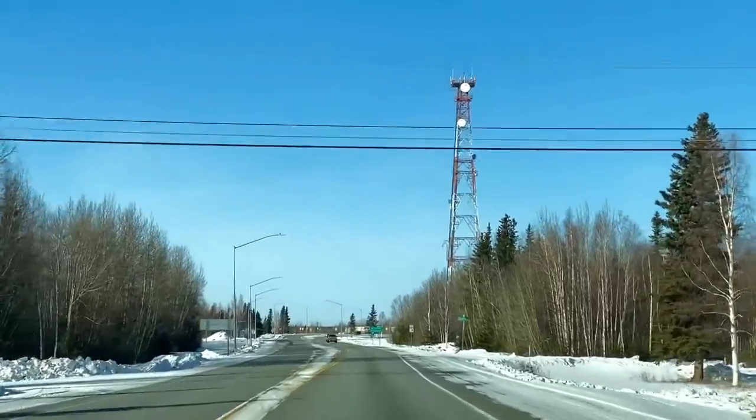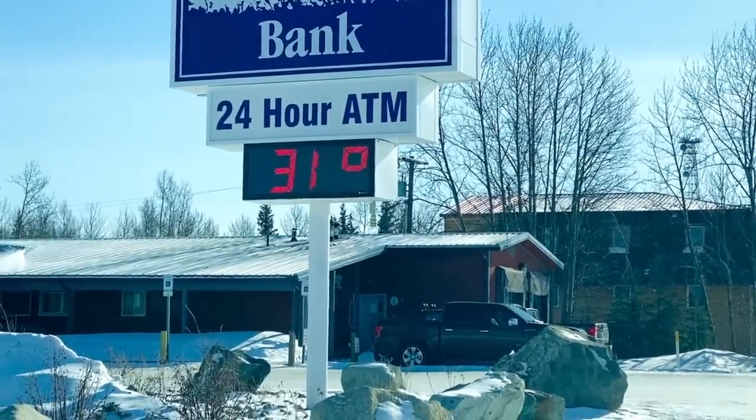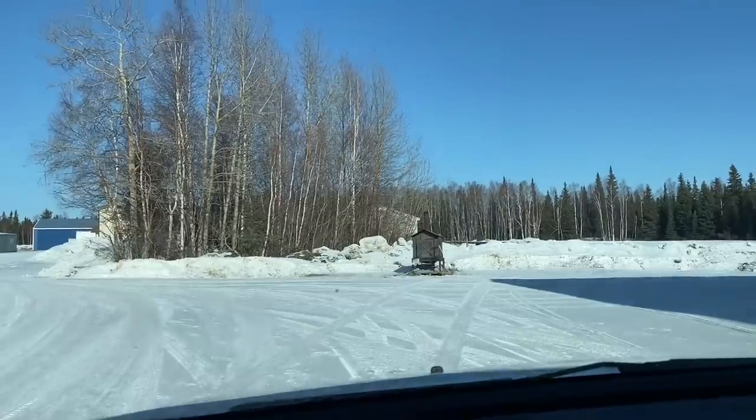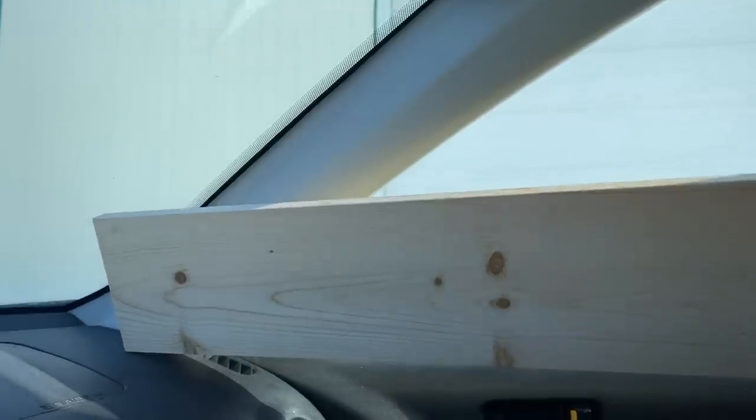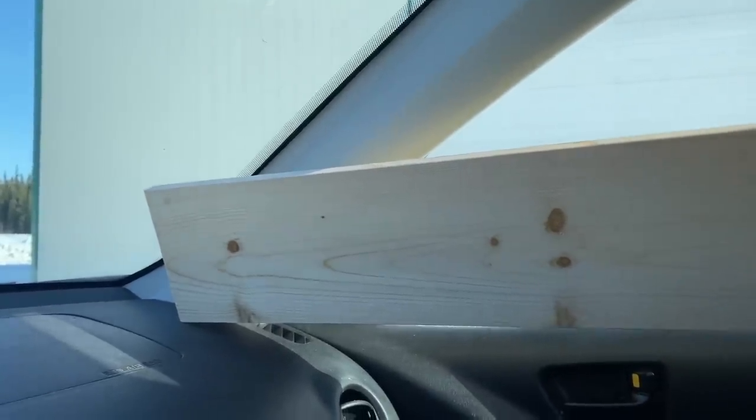To get myself into the groove of working on the cabin again, I decided I'd start with something really simple and finish the windows with some trim. I completely forgot to film anything inside, but we got the wood that we needed, and now we just have to head back home, get it all cut up, and slap it into the windows.